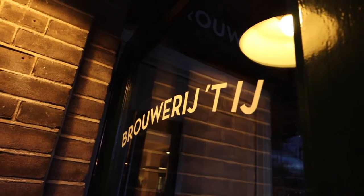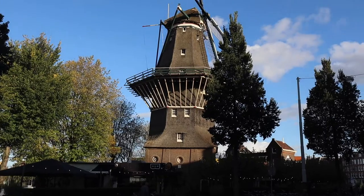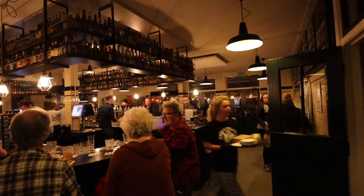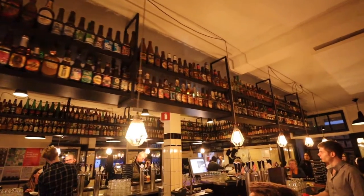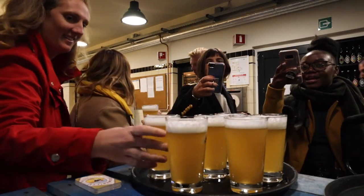A short walk away, about 10 to 15 minutes, is Brewery Thij, which is a craft brewery next to a windmill. They say it's the tallest windmill in Amsterdam — some say the tallest in the Netherlands. Right next to this windmill is this craft brewery. It's very cozy inside, really nice atmosphere, and obviously loads of different beers to try. Grab yourself a beer there before you continue your tour of the Eastern Docklands.